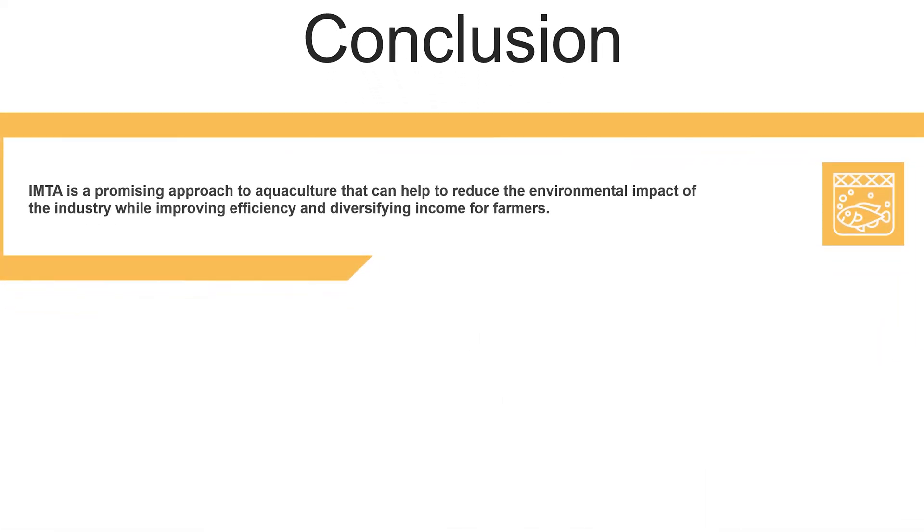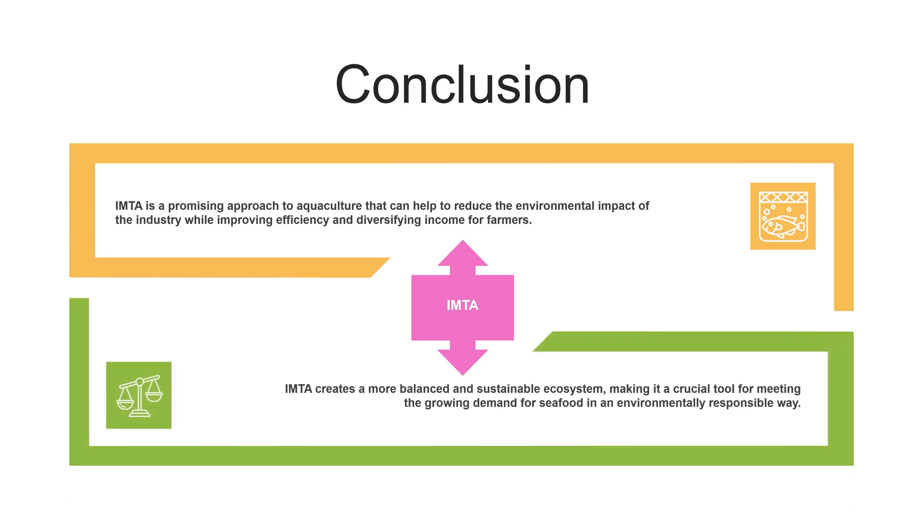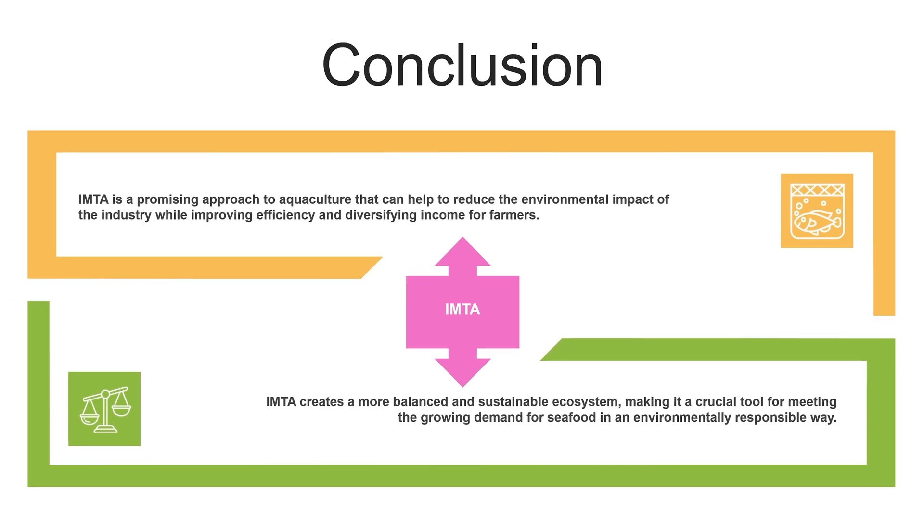Conclusion. IMTA is a promising approach to aquaculture that can help reduce the environmental impact of the industry while improving efficiency and diversifying income for farmers. By cultivating multiple species in a closed-loop system, IMTA creates a more balanced and sustainable ecosystem. As the demand for seafood continues to grow, IMTA may become an increasingly important tool for meeting this demand in an environmentally responsible way.